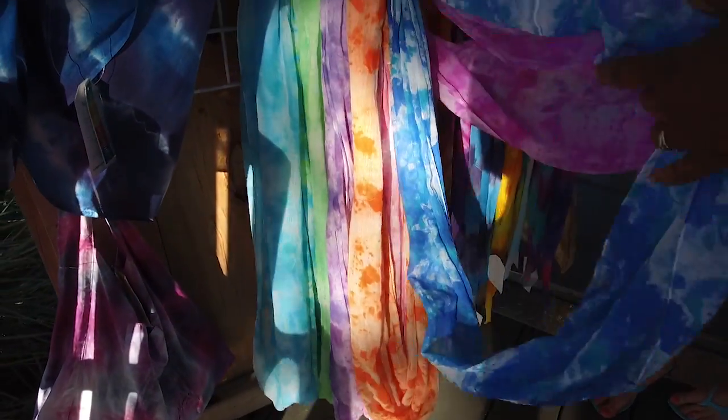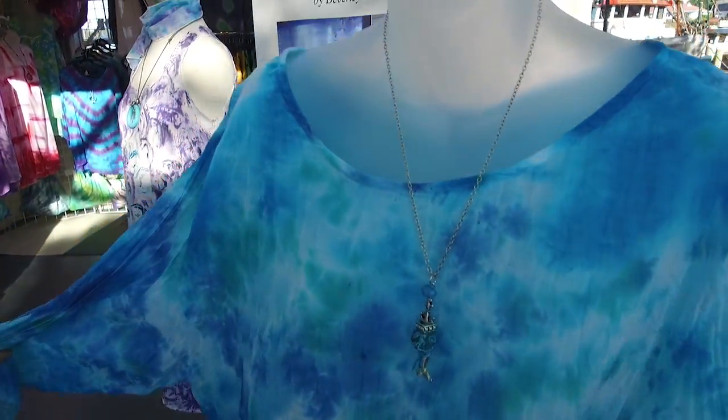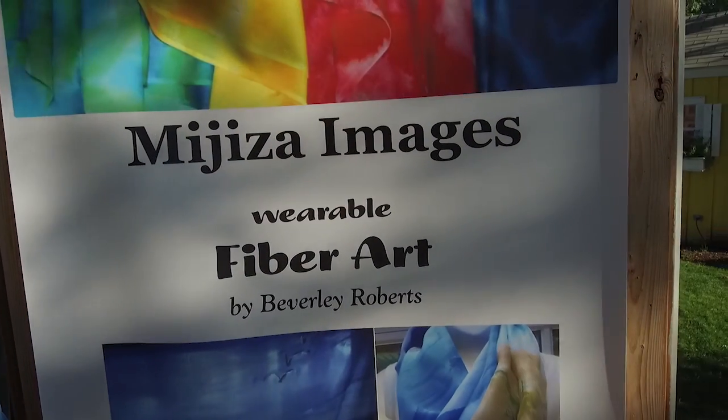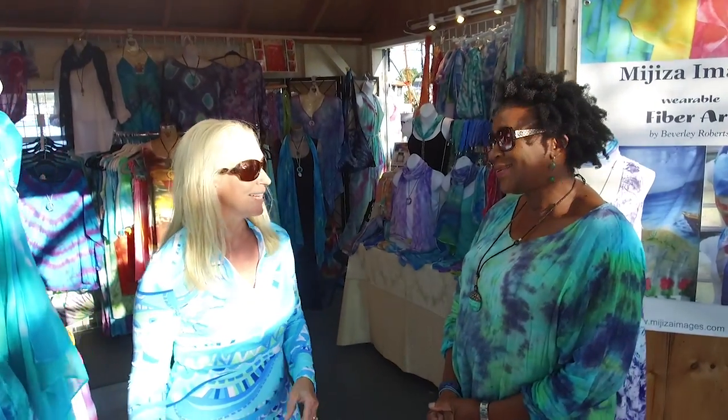Meet Beverly Roberts, originally from Trinidad, now living on Cape Cod — she's a fiber artist. She starts with fiber, making garments and then hand painting or hand dyeing them to create scarves, dresses, tops, and wraps — all sorts of beach wear, which is perfect for Cape Cod. Her business is Mejiza Images — Mejiza means 'she works with her hands' — and her website is mejizaimages.com. Come see Beverly and her beautiful work. Beautiful, beautiful stuff.